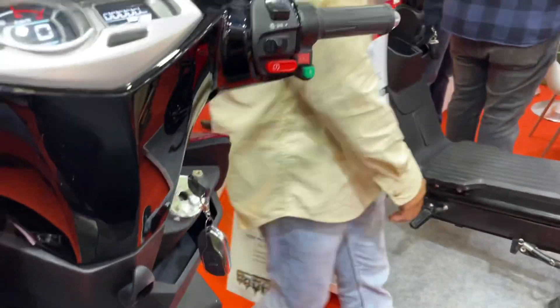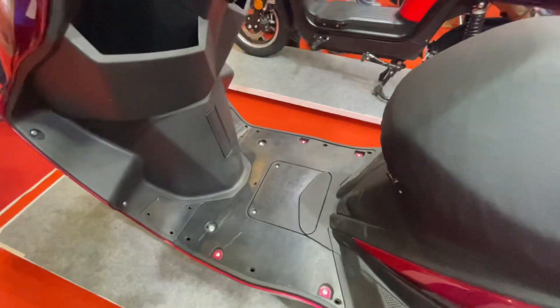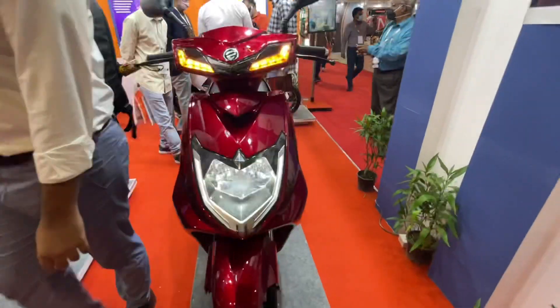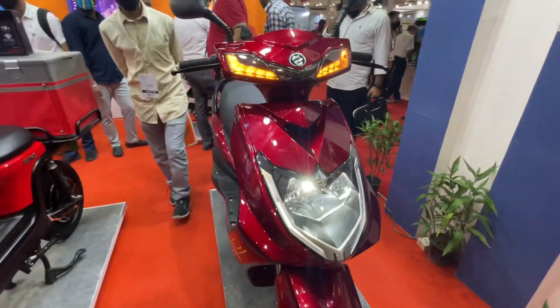Looking at the footboard, there is a lot of area available and you can hold items here, keeping things easily accessible. You also get some storage space here. On a full charge, the claimed range is 75 km.